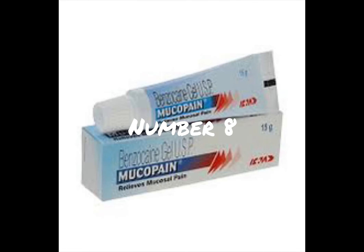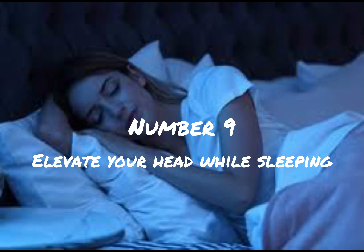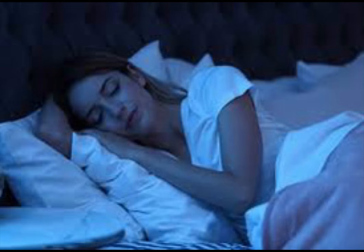Number 8: OTC topical anesthetics. Over-the-counter gels or ointments with benzocaine can temporarily numb the area. Number 9: Elevate your head. Elevating your head with an extra pillow while sleeping can reduce blood flow to the head and alleviate pain.